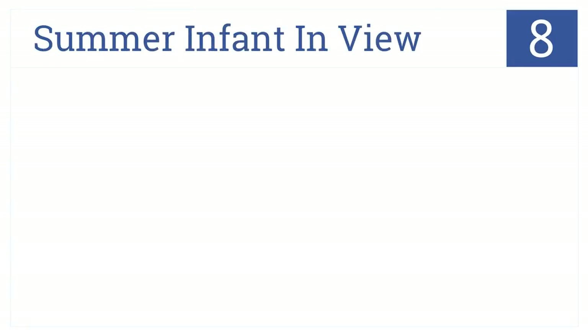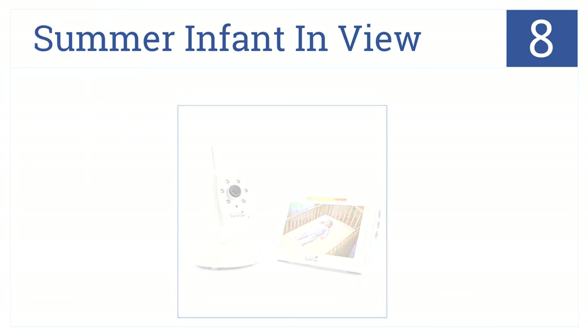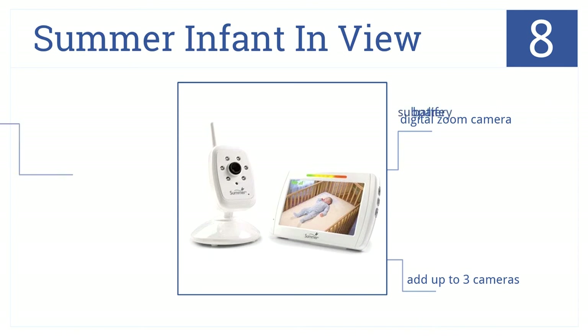Number 8. The Summer Infant In View features sound-activated LED lights and automatic black and white night vision with an easily portable handheld monitor. The night vision camera has a digital zoom and you can add up to three different cameras. However, this does have a sub-par battery life.